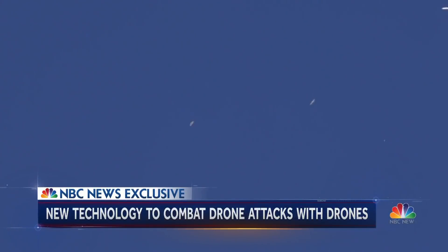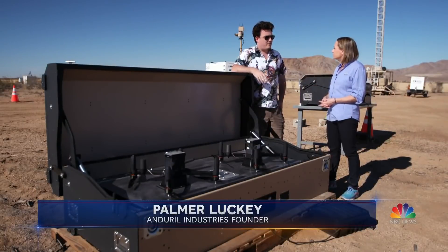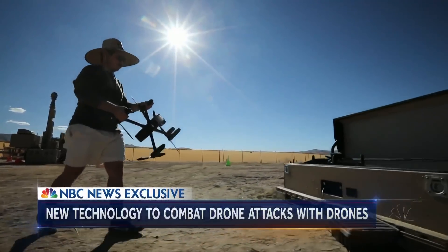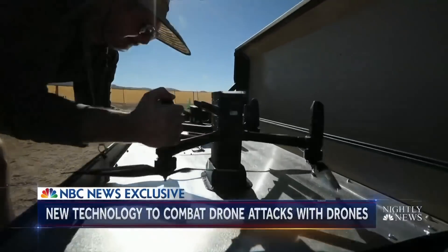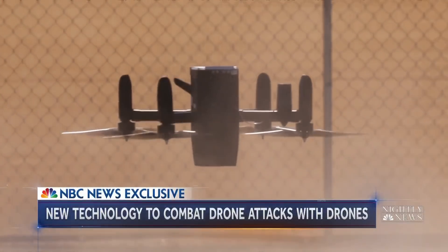The system can actually attack an incoming drone on its own without a human giving the command. 99% of what it's doing is done in Lattice, which is our AI-driven operating system. It lets the robots do what robots are good at, and lets people do what people are good at. Unlike other counter-drone systems, Lattice doesn't need power or wi-fi — it's all powered by solar energy.